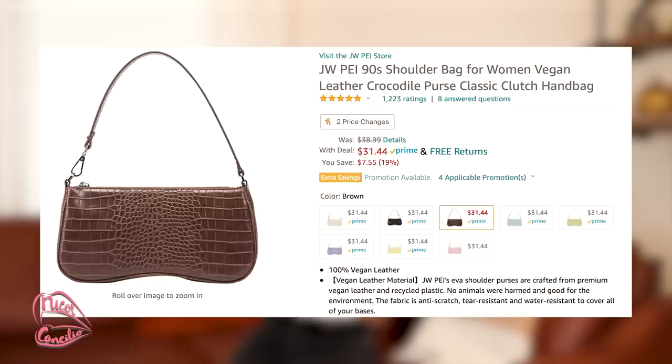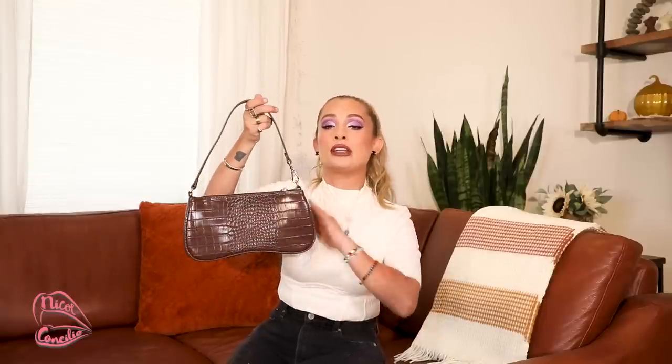It wouldn't be a fall haul without some fall fashion and I've really been into this brand. It's called JWPEI. I first saw them on Instagram and I found out they were available on Amazon and I was shook. This is a brown purse — really cute. I like that it kind of just sits right here, a little secure, and it was only $35! This is such a cute purse. I feel like it's a perfect brown shade for fall. You could fit a lot of stuff in here. It's a big purse and it's got a little pocket if you want to put your wallet or some cards in there. I've been really, really impressed with their bags — they're super affordable and they actually are amazing quality.